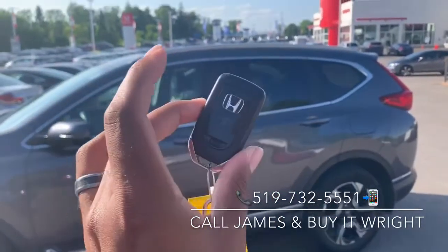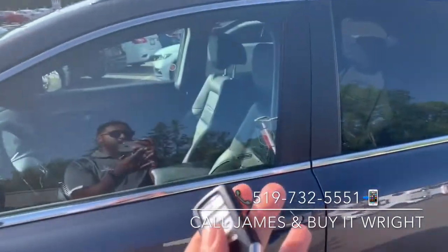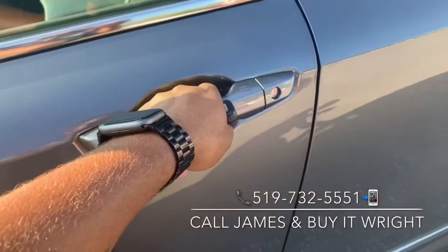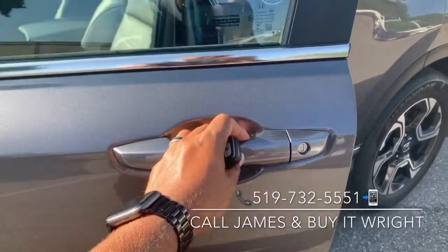The CR-V comes with proximity key fobs and a remote engine starter. To get into the vehicle, all you have to do is walk up to the door and grab the handle — it's going to unlock for you. If you want to relock the door, you just tap right at the top here and it's going to relock.